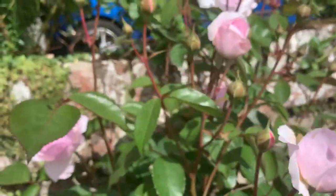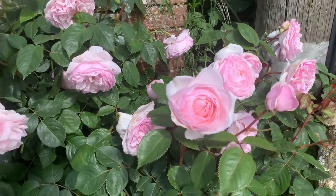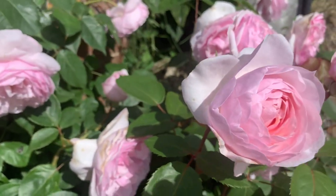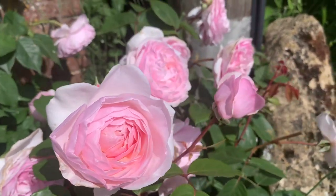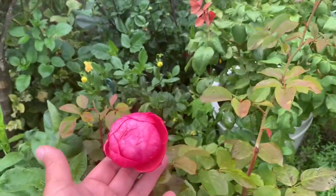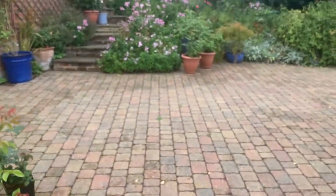We're approaching the half hour mark, lovely viewer — 27 minutes. I do apologise that I've been trying to make this video for about the last two weeks but the weather and work have worked against me. I'm hoping to overlay some video so you get to see the roses in flower. I hope you have a lovely day.